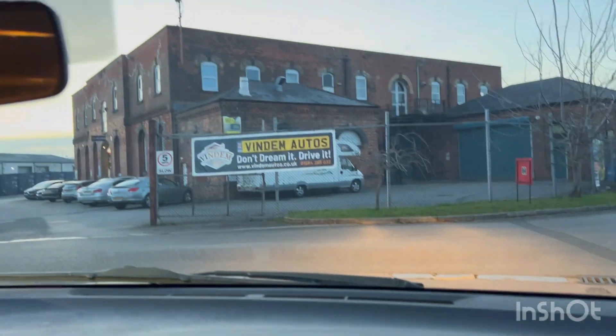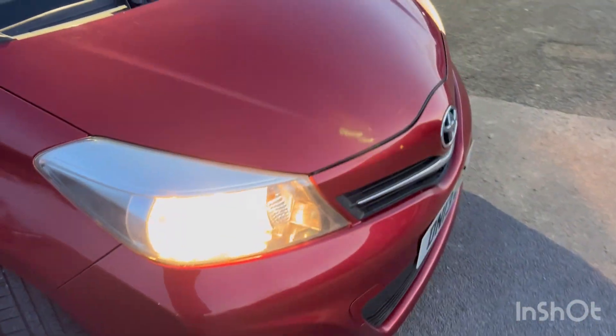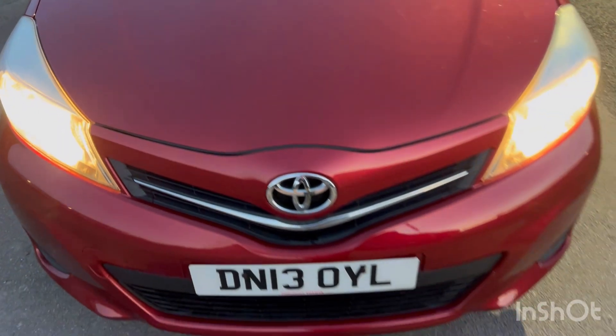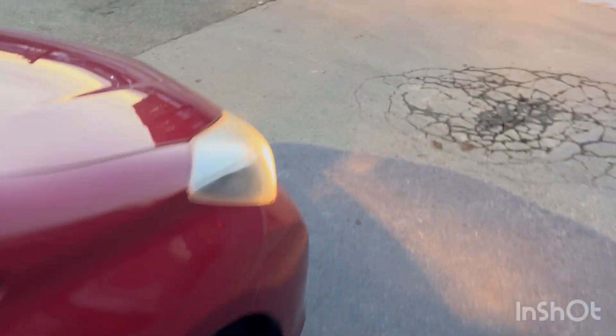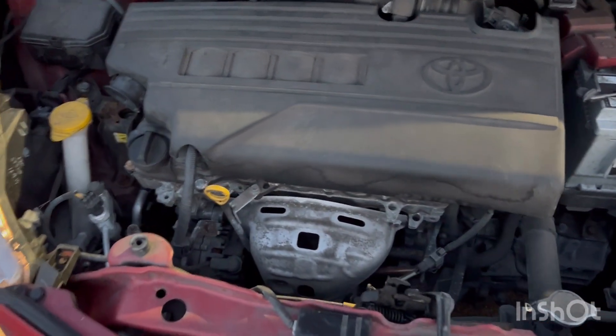It's already 4:30 and the sun is barely still out. Like I said it's got a very very good service history — nine stamps in the book, been very well looked after and serviced recently. The car is running right now — you might not be able to hear it. Let me pop the bonnet. There's a catch right above the Toyota sign and that just lifts up.